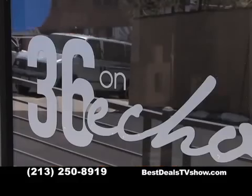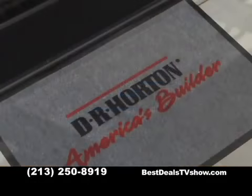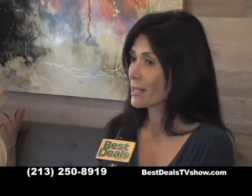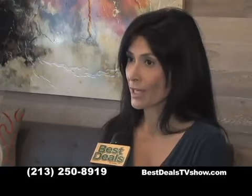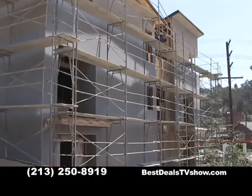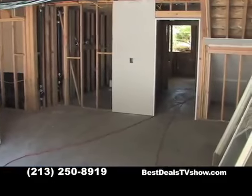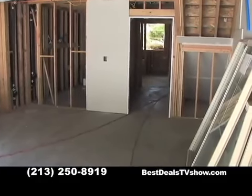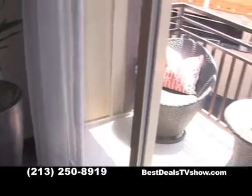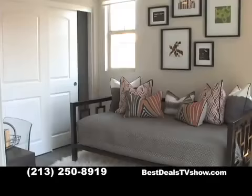When you buy a townhome at 36 on Echo, you can be sure you're buying quality because D.R. Horton is a name you can trust. D.R. Horton was founded over 30 years ago in 1978 by Donald Horton in Fort Worth, Texas, and has been ranked the largest builder in the country for the past 10 years by Builder Magazine. The company builds in 25 states and over 30 new home communities in Southern California. D.R. Horton focuses on design innovation, superior craftsmanship, and meeting the needs of their customers.